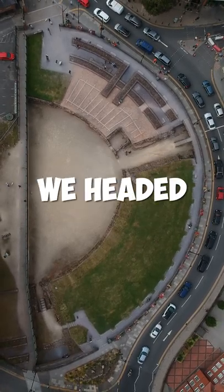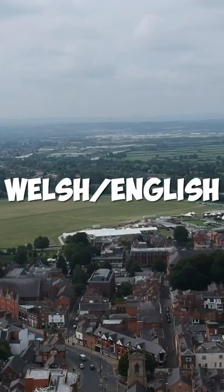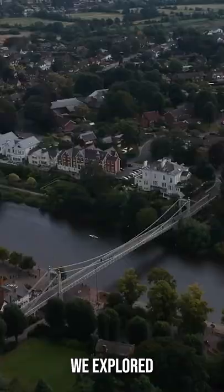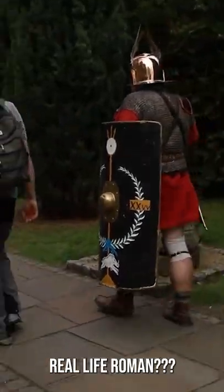In this episode of 10 Minute Trips, we headed to the historic Roman city of Chester on the northern edge of the Welsh-English border. It's just like Manchester I assume, just less men. We explored as much of the city as we could and in the process ran into a real-life Roman.